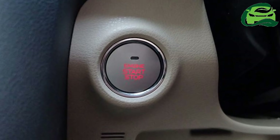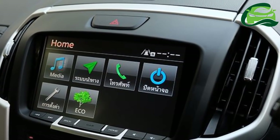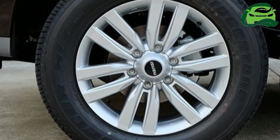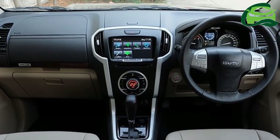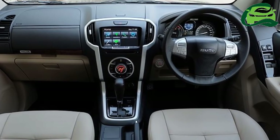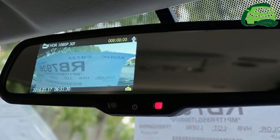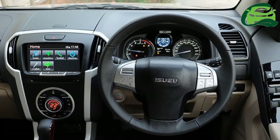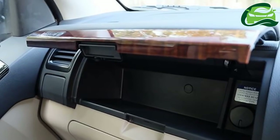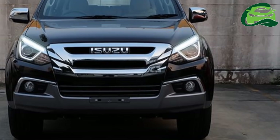Under the hood, the new MU-X can be had with a RZ4ETC 1.9-liter four-cylinder diesel engine that produces 110 kW, 150 PS, and 350 Nm of torque. A six-speed manual is standard in the 1.9-liter variant, while a six-speed Steptronic automatic can be equipped in both variants.